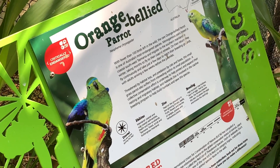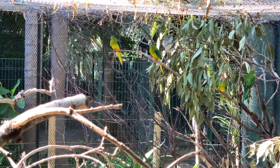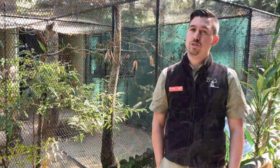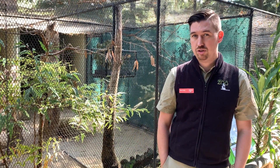Hi everybody, my name's Chad and I'm the Senior Keeper of Birds and Herpetofauna here at Adelaide Zoo. Today I'm introducing you to our orange-bellied parrots and having a chat about how we look after them here at the zoo and what these animals need to survive out there in the wild. This is basically a similar sort of story in terms of housing for most of our birds here at the zoo.